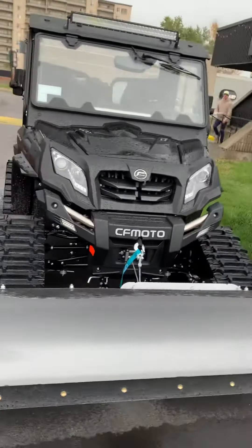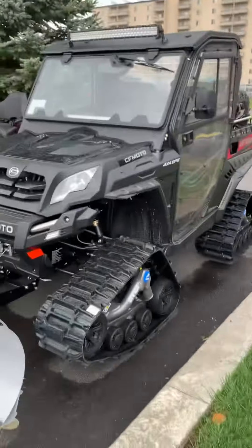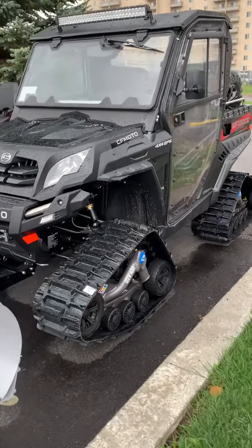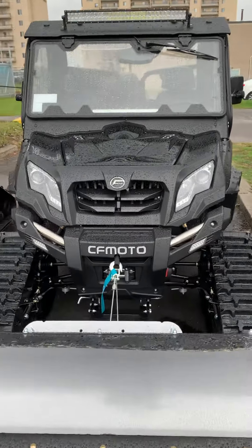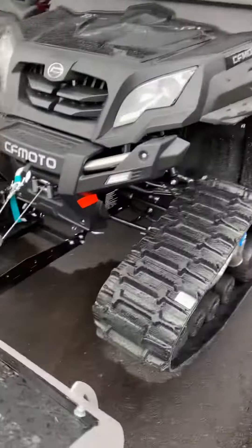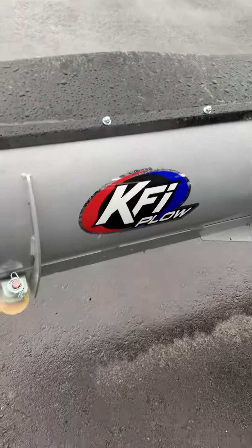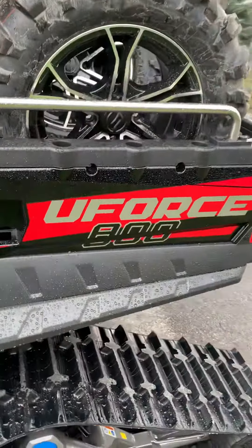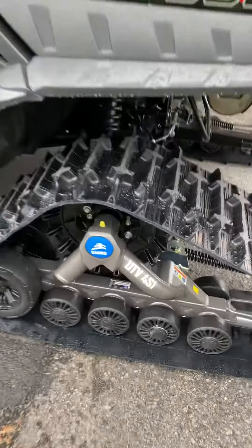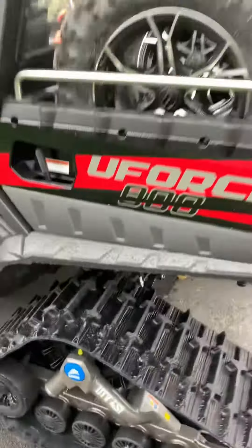This unit here, we're going to be using it all winter. We're pulling our groomers and we're going to give you a first-hand look at it. Nice compact width — makes it easy to get in and out of the smaller trails. They hooked us up with a nice blade, KFI plow. CF Moto four-wheel drive, electric power steering, and it's a U-Force 800 with a brand new set of Tattoo Camso UTV tracks.